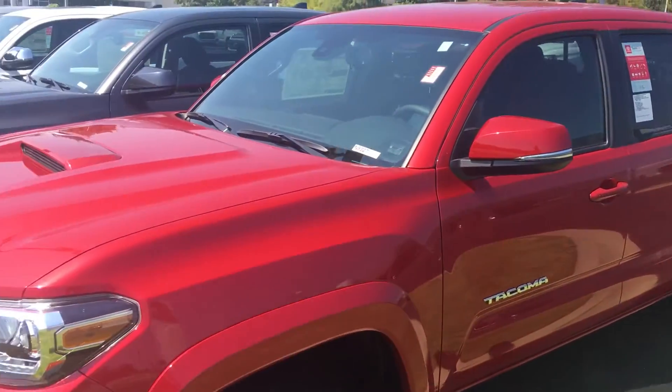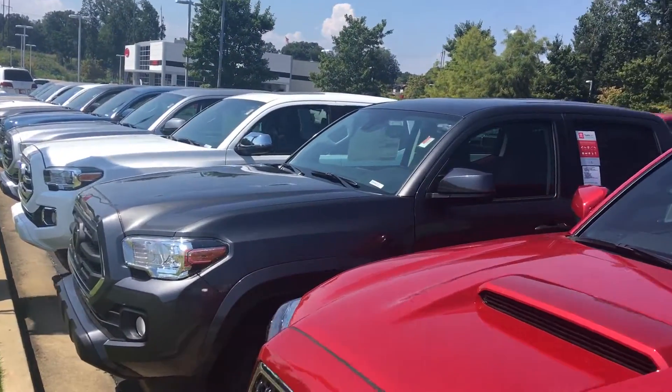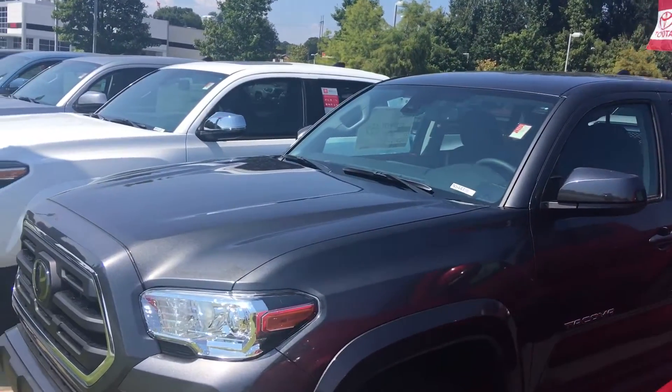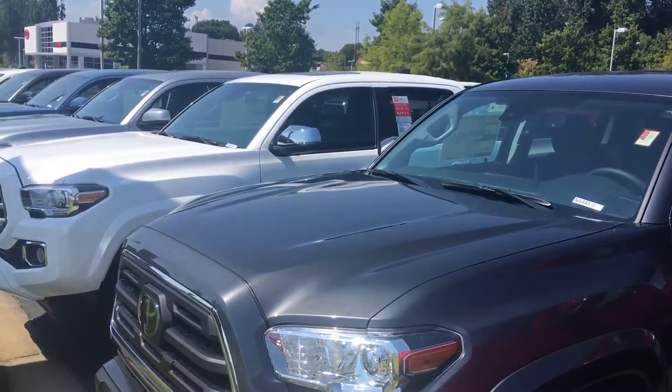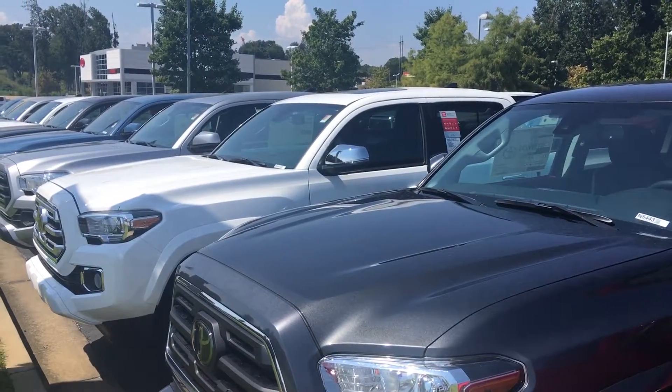All of our trucks here at LaGrange Toyota come with a minimum of two years, 25,000 miles complimentary maintenance and tires for life. I know you know Brandon — Brandon will be the one doing your pricing for you. We'd love to have an opportunity to earn your business. Give me a call, ask for Greg Laster at 706-882-2963.